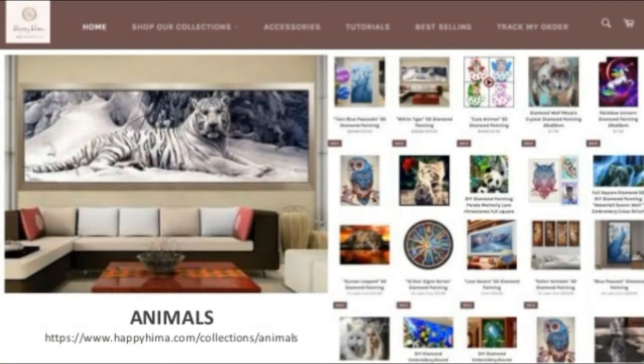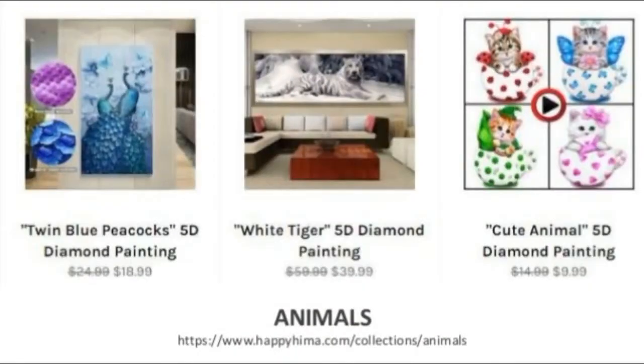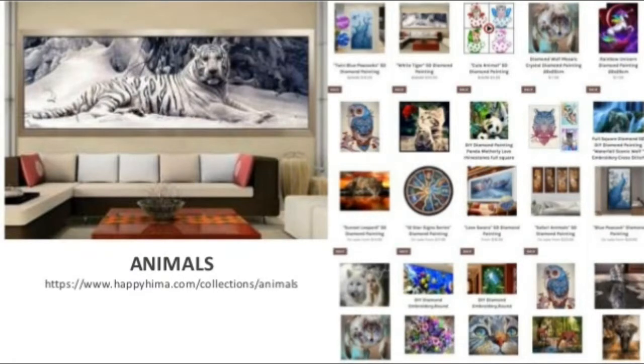Animals collection: Twin Blue Peacocks 5D Diamond Painting, White Tiger 5D Diamond Painting, Cute Animal 5D Diamond Painting, Diamond Wolf Mosaic Crystal Diamond Painting 20x20cm, and Rainbow Unicorn Diamond Painting 20x25cm.